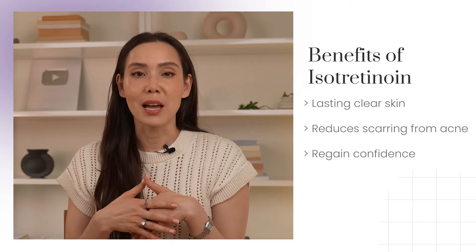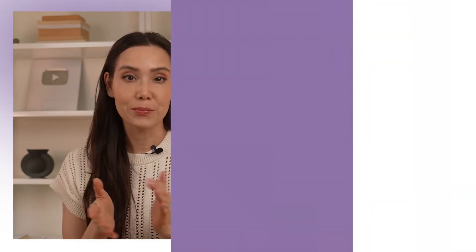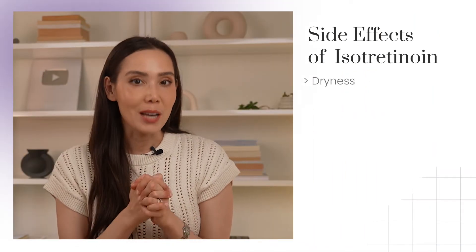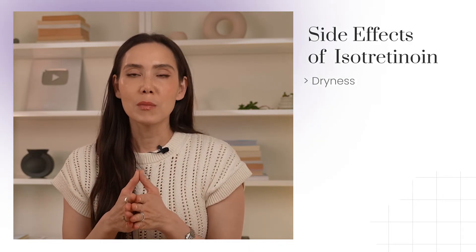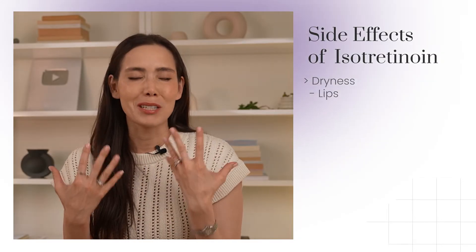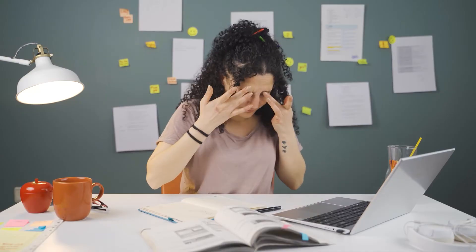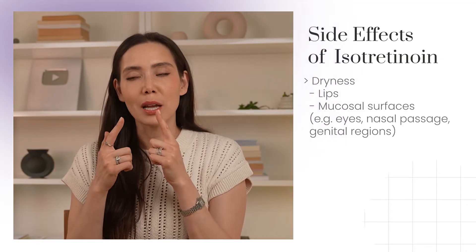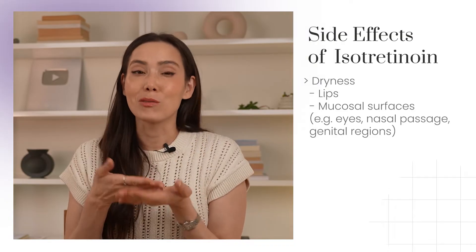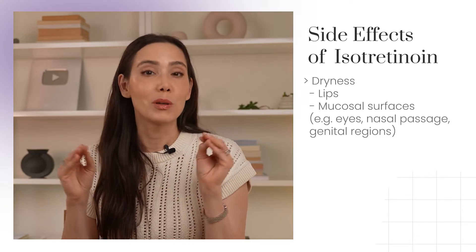Accutane does come with a fair share of side effects, and it's good to be aware of them all if you're considering treatment or are currently on it. The most common side effect is dryness — we see this in about 95% of patients. The most common symptoms are dry lips with scaling, redness, and sometimes a burning feeling or irritation. Other mucosal surfaces can be affected too: the eyes can experience dryness, itching, and redness. Accutane can also affect the nasal passages, leading to dryness in the nose and an increased risk for nosebleeds. Dryness can also occur in the genital regions — anywhere with mucous membranes can really be affected.